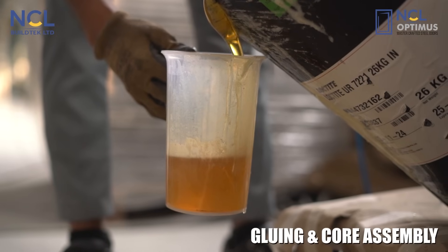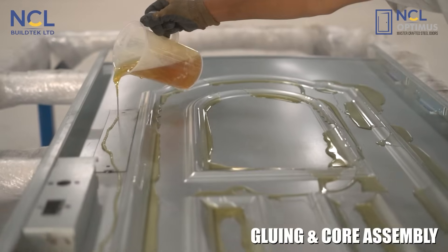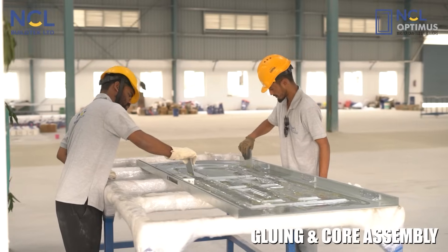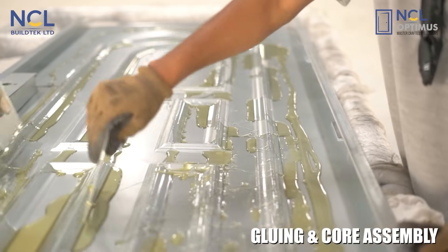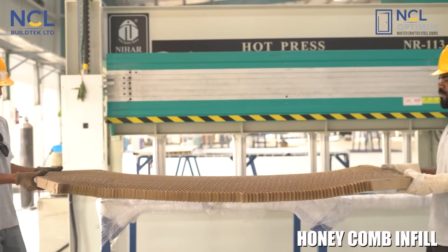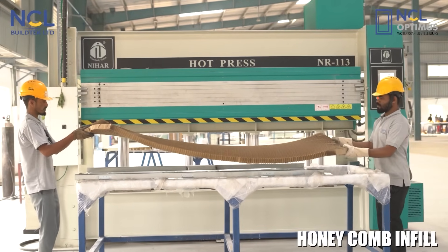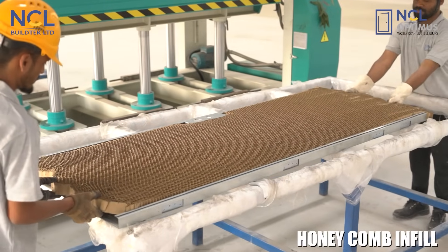After welding, we move to gluing and core assembly. The pan and lid are filled with high density honeycomb or mineral wool infill, ensuring excellent sound insulation and strength.